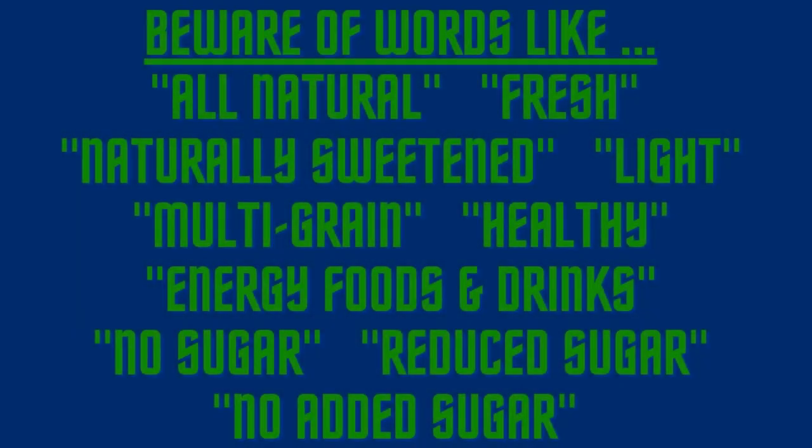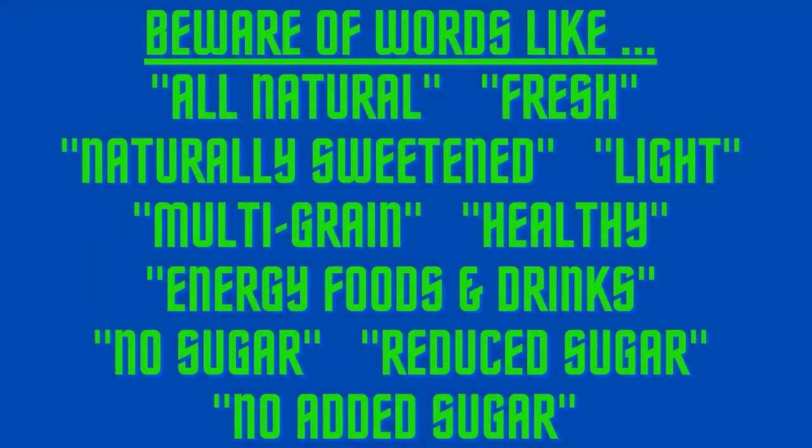Consumers, beware. Look out for eye-catching bold words or phrases such as 'all natural,' 'fresh,' 'naturally sweetened,' 'light,' 'multi-grain,' 'healthy,' 'energy foods and drinks,' and 'no sugar,' 'reduced sugar,' or 'no added sugar.' These appear to be healthy products, but they are often very misleading.